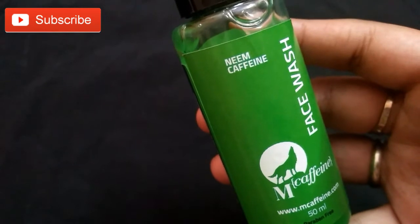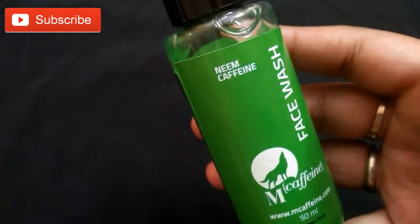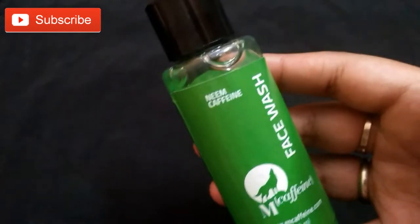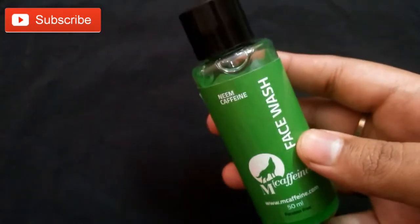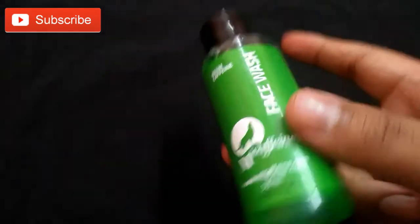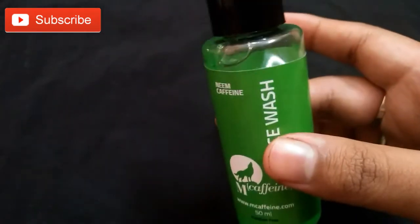It's not tested on animals and smells good. This is my second bottle of the product. The first bottle I received in a Glamigo box, and then I went to their website and bought it again. I like this product very much.